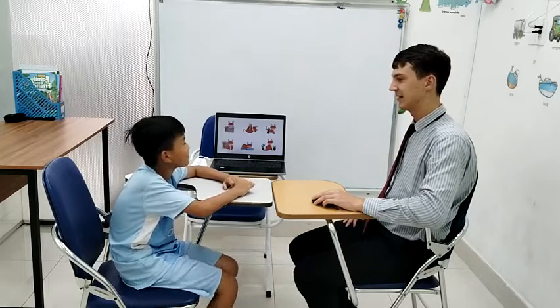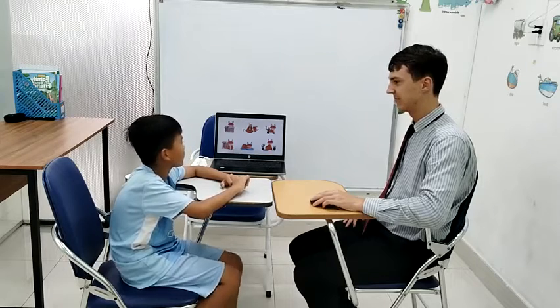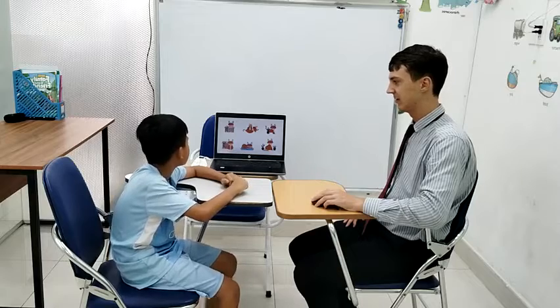Here? The cat is behind the tree. This one? The cat is in the box. This cat? The cat is in front of the box. The last cat — the cat is between the two trees.